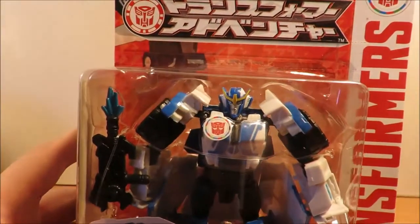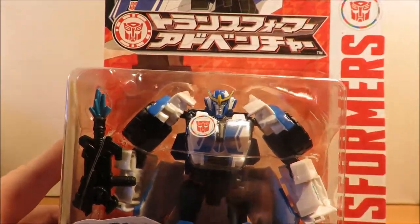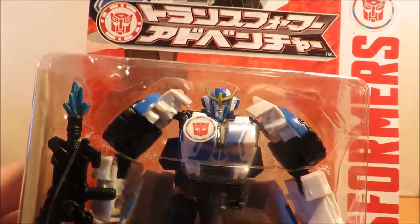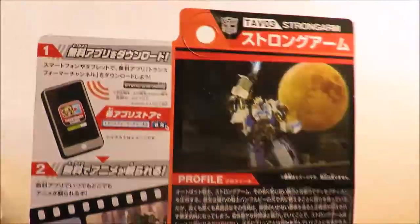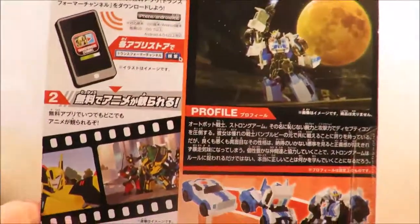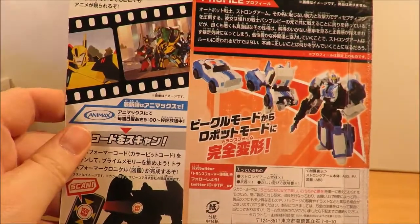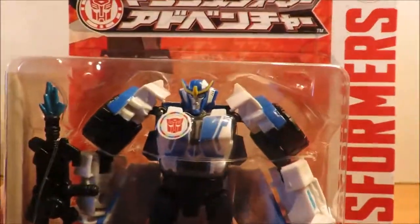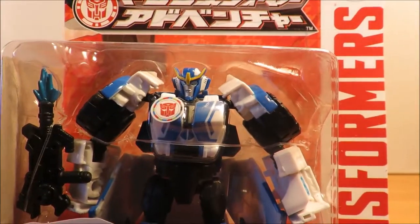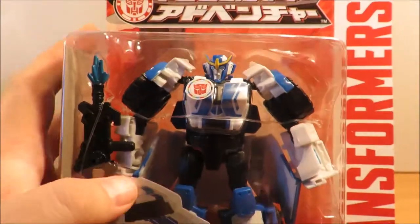Next we have Strongarm, the rookie cadet — by the book but also a female, so it's good to get another female Transformer. There's a bit more extra detailing on all of these than the American versions, though they're not accurate to the cartoon — missing a whole lot of the energon details they have in the show.